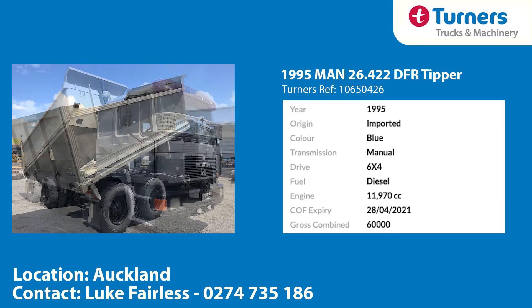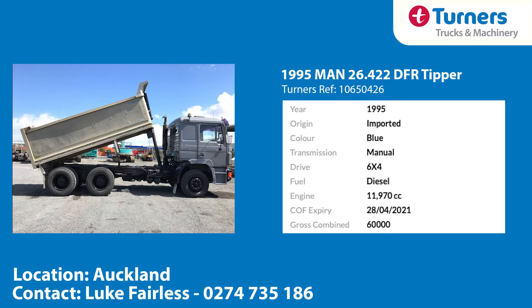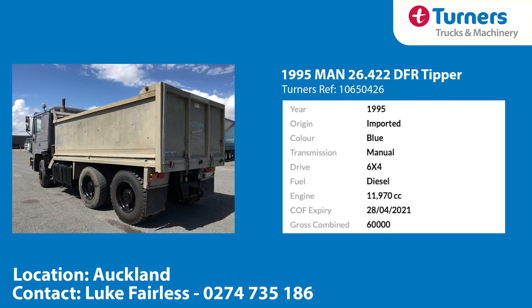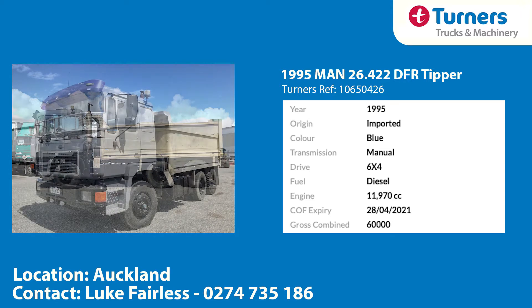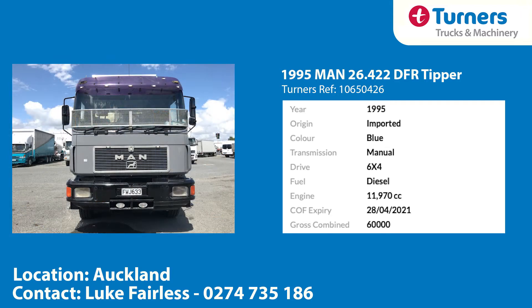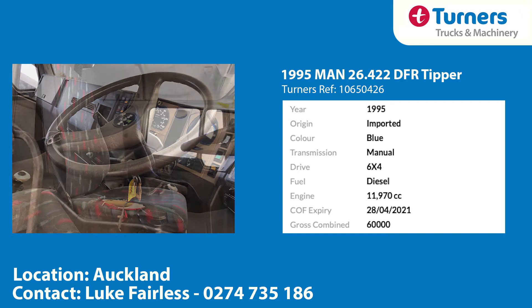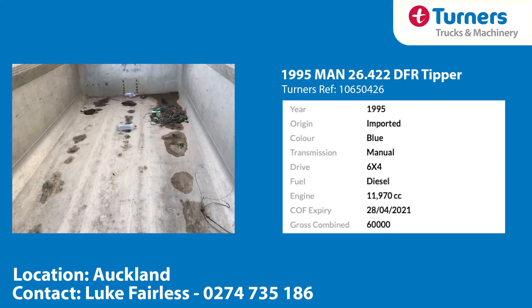Our first one here is a 1995 MAN 26 422 6x4 tipper. This rig will suit the contractor looking for a turnkey, cost-effective addition to the fleet, with its alloy Hamill X bulk body that has a length of 4m 350 and sides 1m 150 tall. The cab and chassis have had a fresh coat of paint and all the tyres have respectable tread showing. Also fitted is a drawer beam with pintle hook as well as electrics and air. It's a cost-effective option that's definitely worth a closer look.